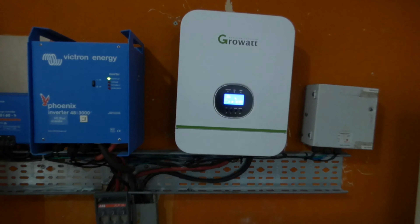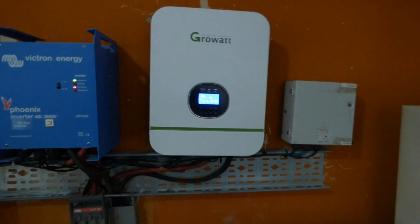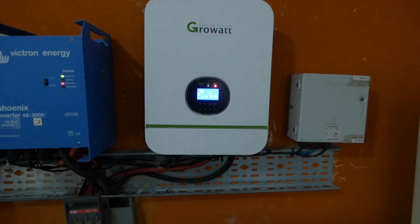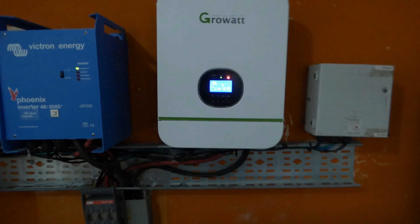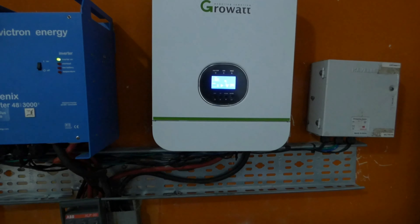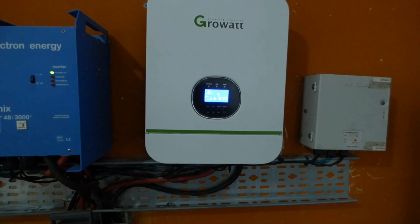I'm back. Growatt has sent us a replacement inverter, and the new one looks cute — I like the looks. There are a lot of things you can program on it: you can prioritize solar, you can prioritize grid, and you can choose to have solar share the load with the grid depending on what resource you have available.